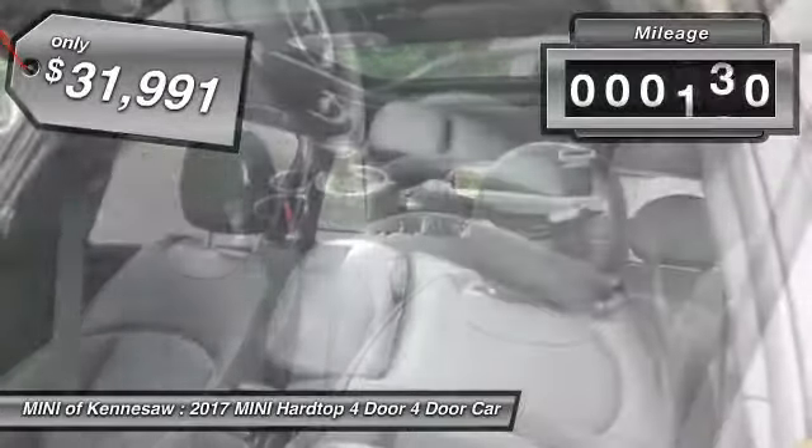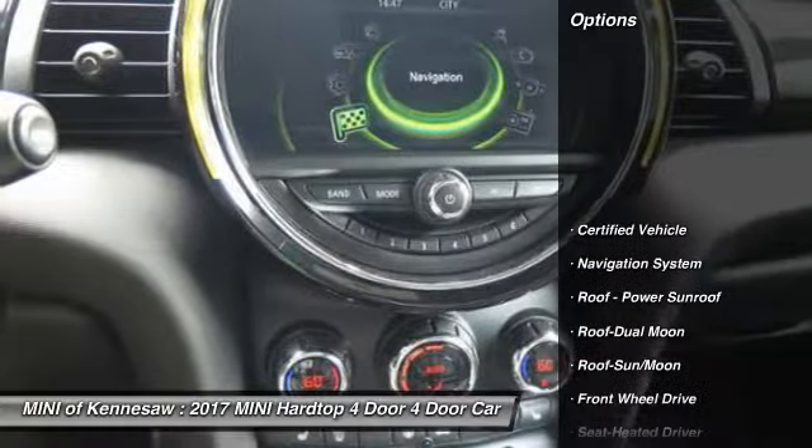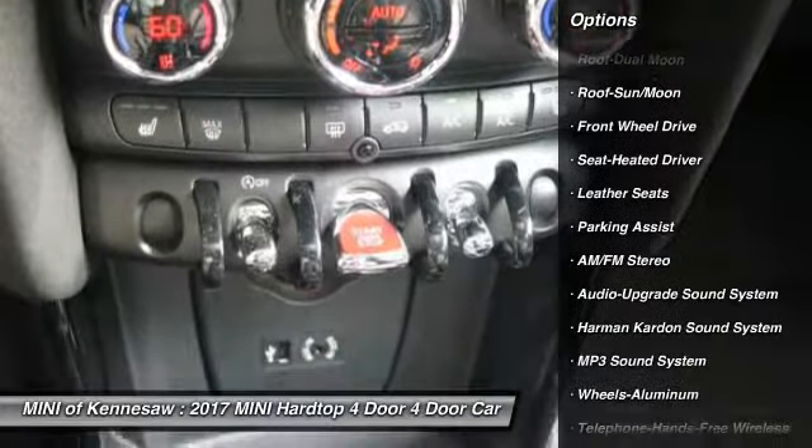This vehicle has less than 7,000 miles. Here are some of this vehicle's great options: Harman Kardon sound system, navigation system, anti-lock braking system, and traction control.